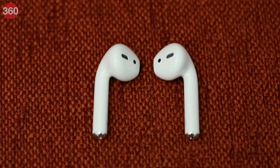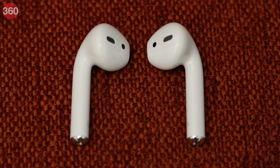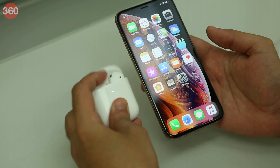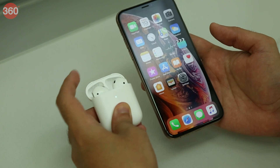Apart from the wireless charging case, another big difference is Apple's use of the H1 audio chip. This is an update over the previous W1 chip, promising better connectivity and battery life for voice calls. Connectivity was quick and seamless with an Apple iPhone XS, right from pairing to continuous use.